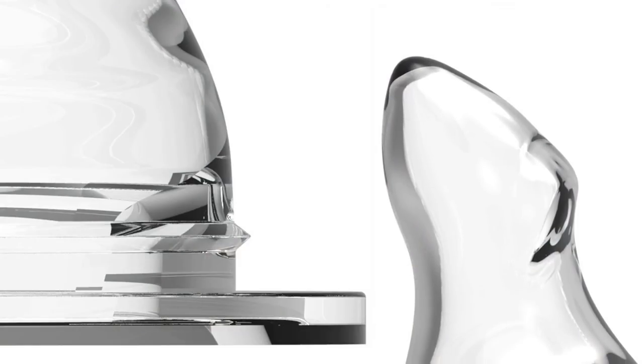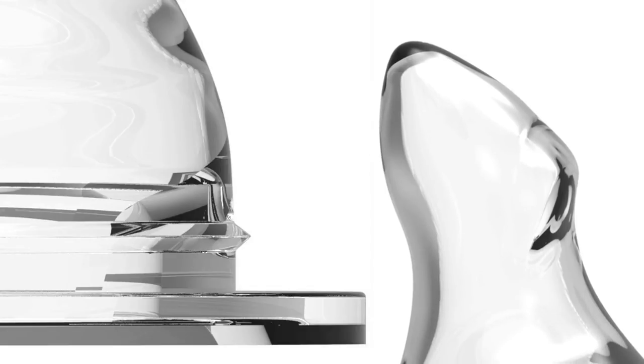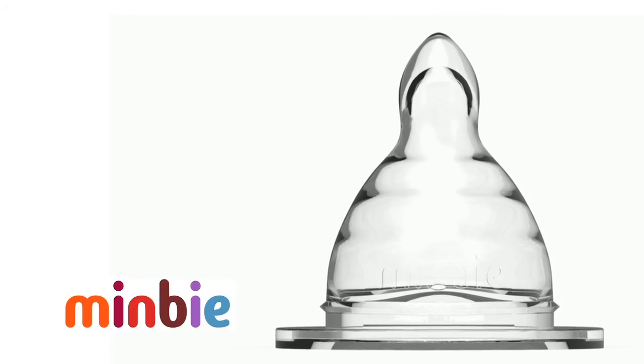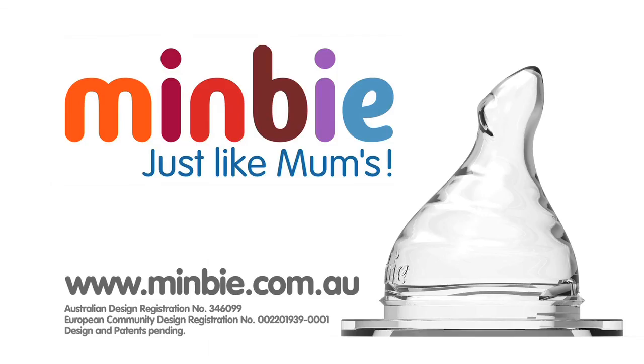Careful consideration has been given to venting the MIMBY Teat by matching the air intake valve with the feeding outlet size and configuration, so the feed comes at a natural rate as demanded by the baby. Many conventional teats flow too fast because the air venting is not adequate to provide a controlled flow rate. MIMBY's advanced design offers a new level of functionality in a baby's feeding teat.